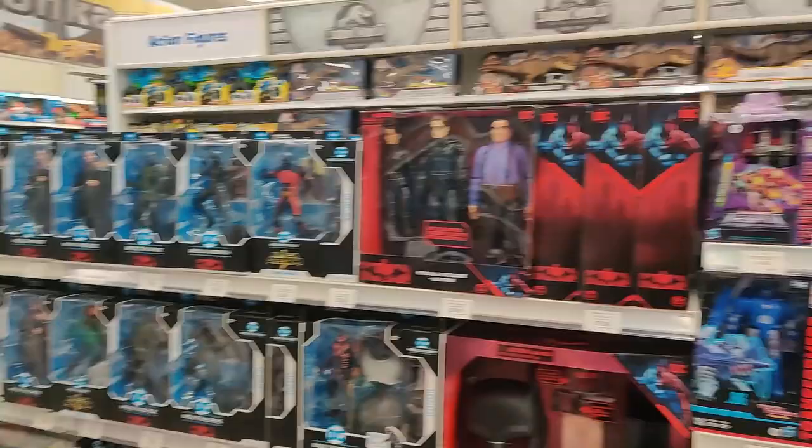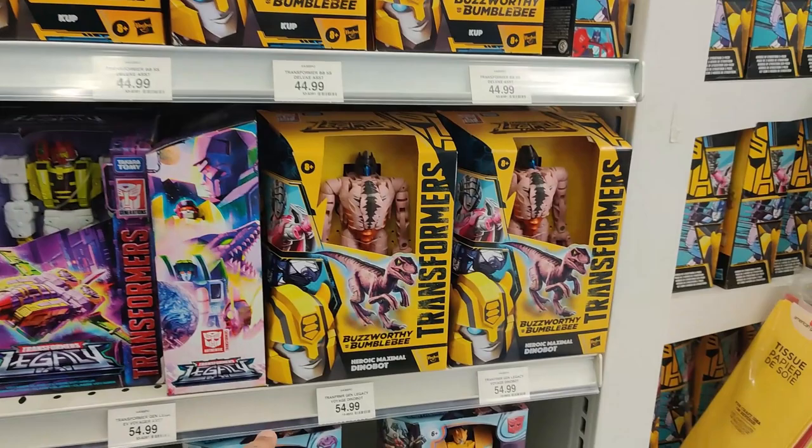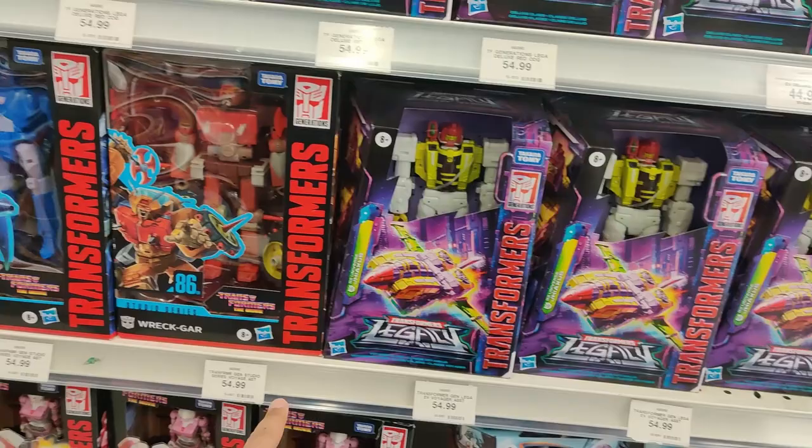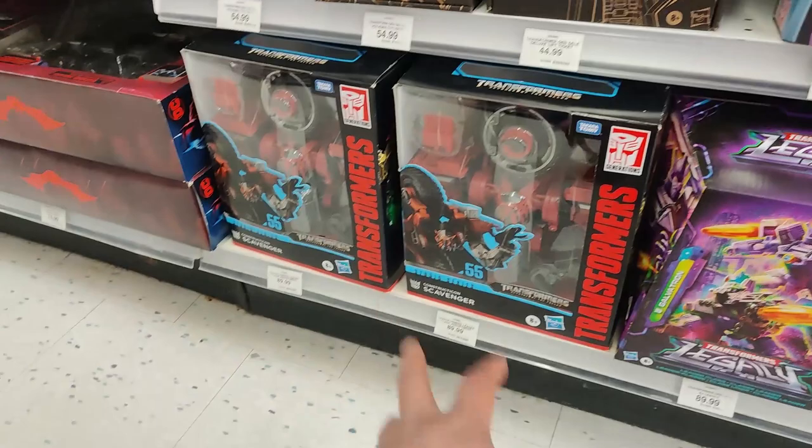We do have some Transformers on this side — Red Cogs. Nothing is on sale here at all. We do have Buzzworthy Bumblebee, the Dinobot at $54.99, the Jaxas at $54.99, Voyager Rekkar and Sweeps. We've even got RC. All those new Bumblebee Earthspark figures. We even have Scavenger and of course Galvatron. Blitzwing is still available — $89.99. Ouch. Just a crazy price on these guys.